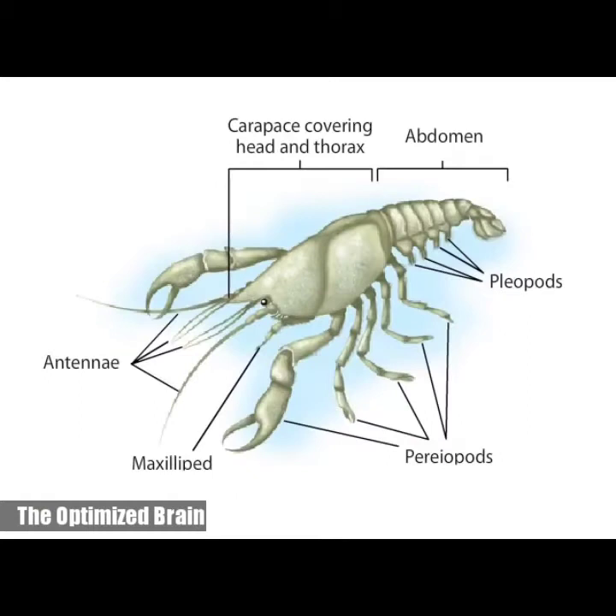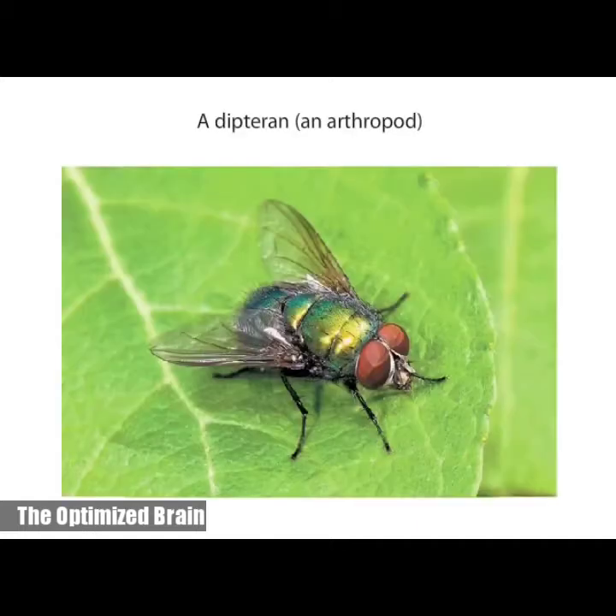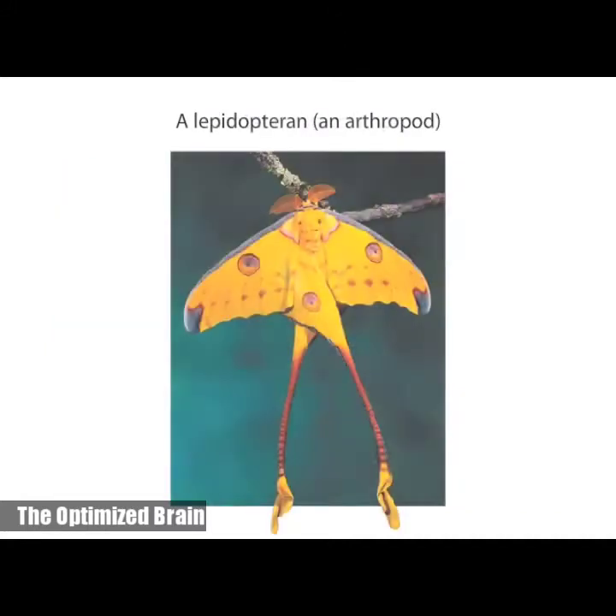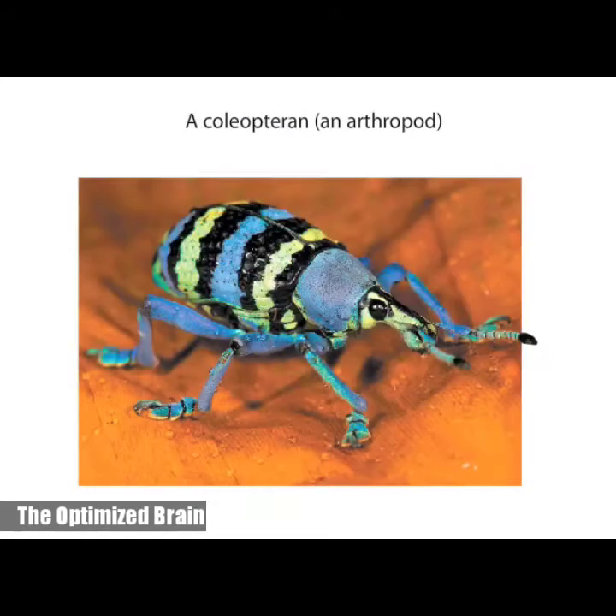In the body plan of a crustacean, which is an arthropod, appendages have become specialized for sensing, holding food, walking and gathering food, and swimming. Jointed specialized appendages permit complex patterns of movement, including, in insects, the ability to fly. With flight, insects took advantage of new feeding and lifestyle opportunities, which in turn led to the unparalleled evolutionary success of insects.